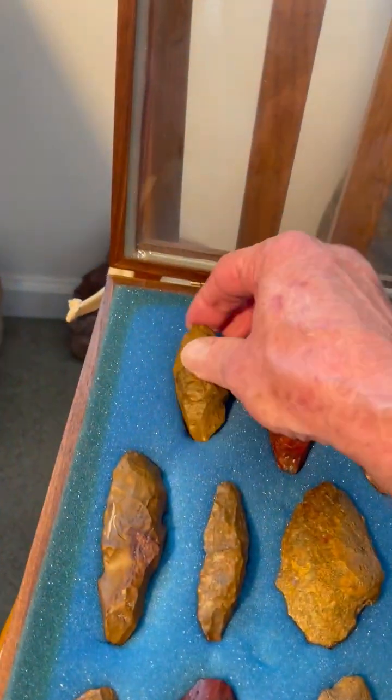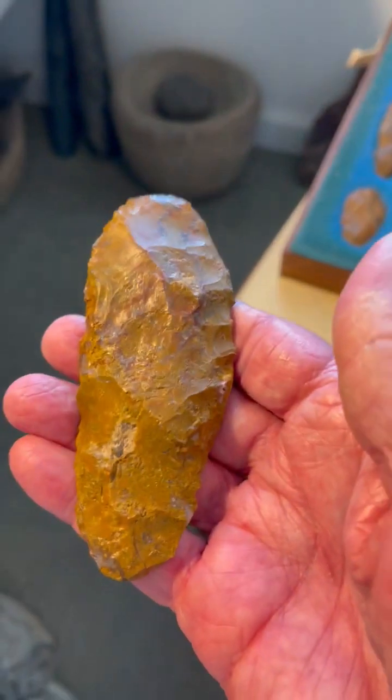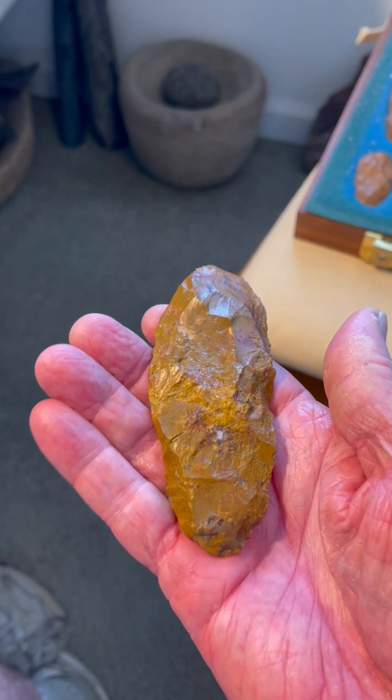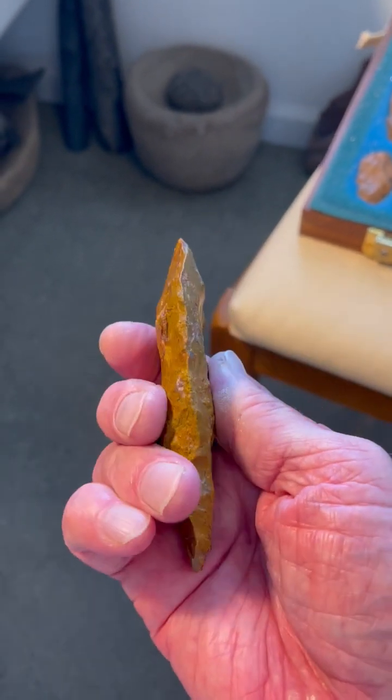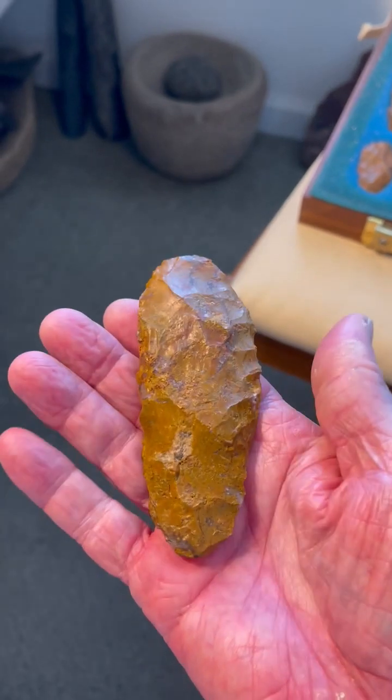What a beautiful point that my son Russell Dempsey found. Here's a great knife I found some years ago, made out of gold jasper. Probably a Clovis knife — very beautifully done, very beautifully flaked.